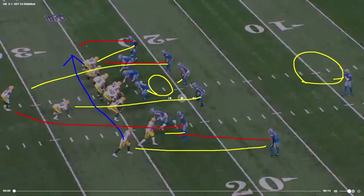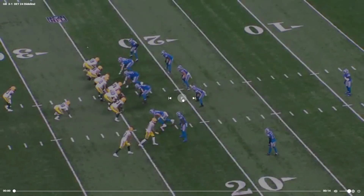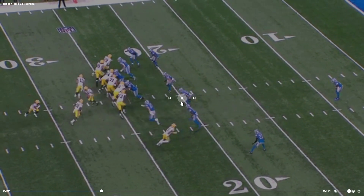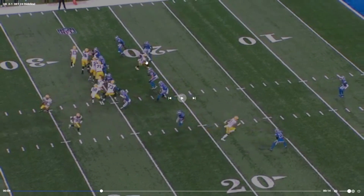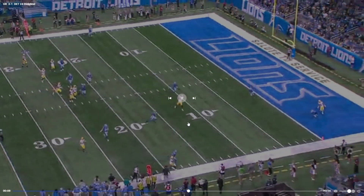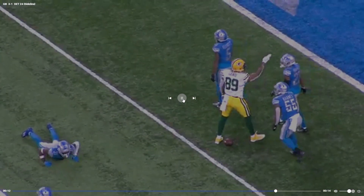So it changes things up — you have to switch, but you still have to watch for the run, so you have to react quickly. Watch this man right here: he just isn't prepared for Mercedes Lewis. Lewis quickly cuts inside, gets the inside leverage, and he's just gone. Rodgers sees it, rolls out, throws a perfect pass, and the Packers get first and goal because of the motion.